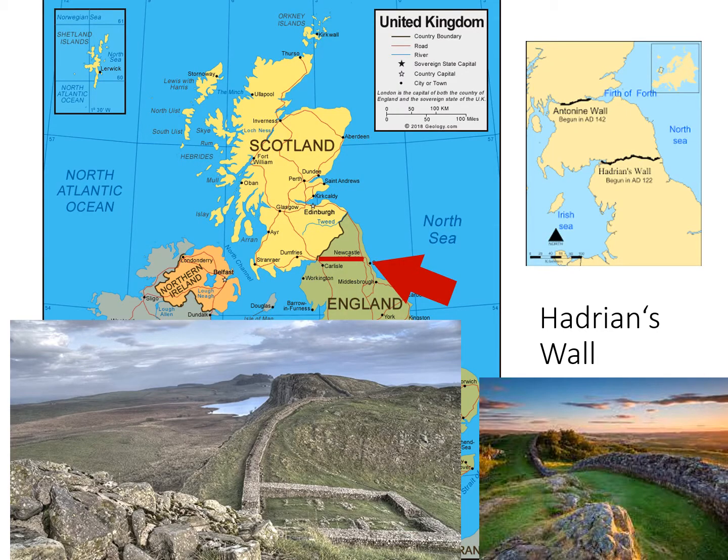The border between Scotland and England was not always where it is now. In Roman times, a so-called border was formed by a long fortification called Hadrian's Wall, constructed under the orders of the Roman Emperor Hadrian, connecting both shores of Great Britain. Many fortresses and outposts lined the wall, and the easternmost outpost was called New Castle — today the city of Newcastle.